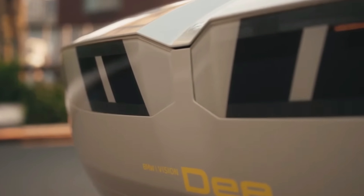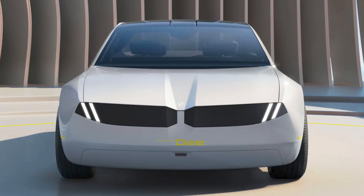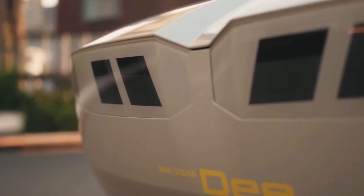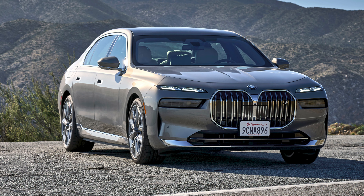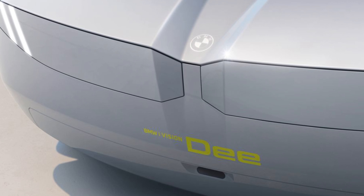The front end of this novel idea is one of its most intriguing components. Another brand new BMW with a huge front grille — but instead of huge vertical grilles like the X7, the 7-series and 4-series, the iVision D has two horizontal kidneys instead.